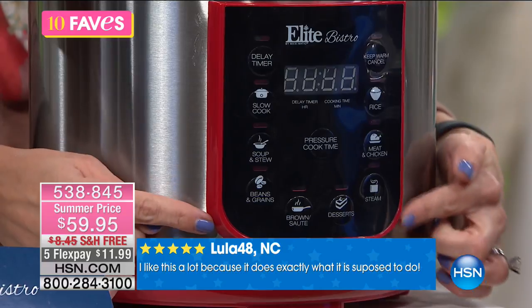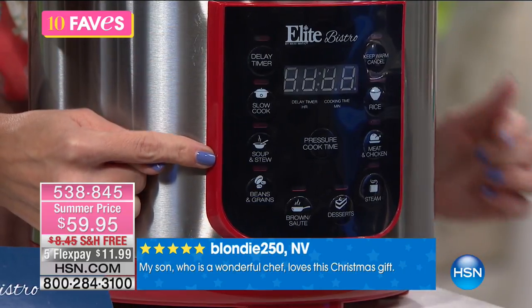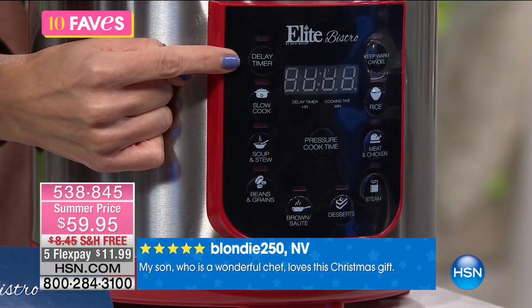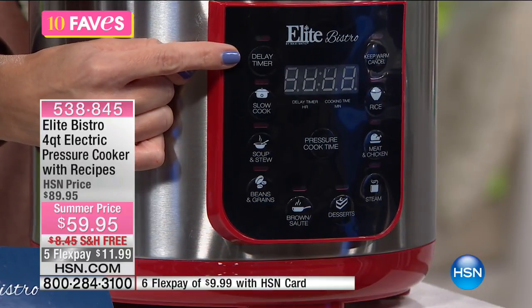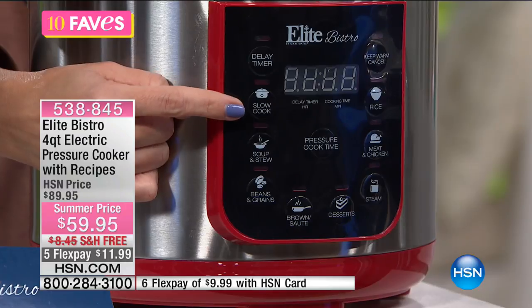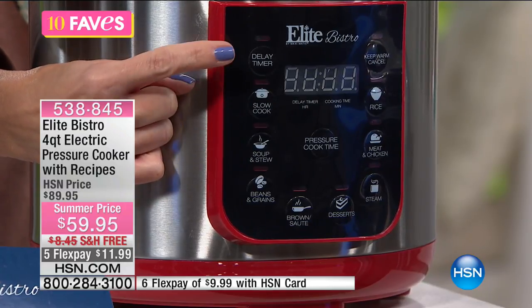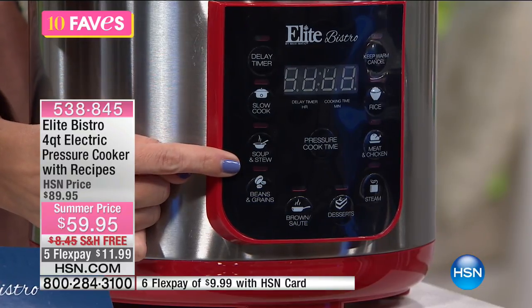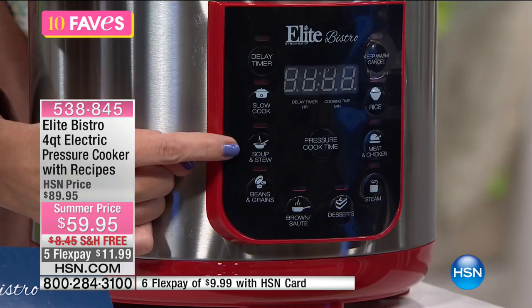It's smart. It actually has an intuitive computer system built in to make it really easy. You can put this on a timer — put in all your ingredients, set it to turn on sometime within the next 24 hours, and it will do all the cooking for you. You have a slow cook option if you don't want to use the pressure cooker. You can cook your soups and stews by the push of one single button, and it does all the guesswork for you — it figures out the time and the temperature.